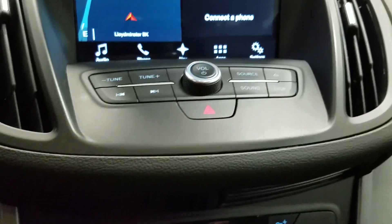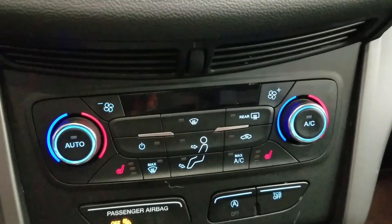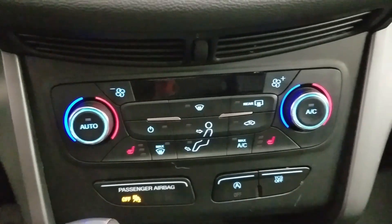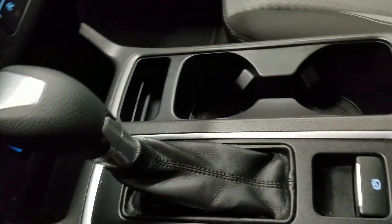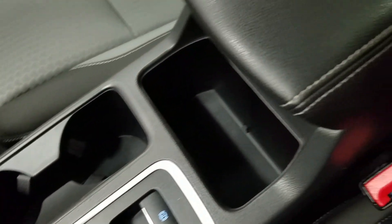Down below we have our SYNC controls as well as our dual climate control area which includes air conditioning and heating for the entire cabin. Driver and passenger can also enjoy heated seats. We have a console gear shift with select-shift option for the driver as well as dual cupholders and a center console that provides tons of storage.